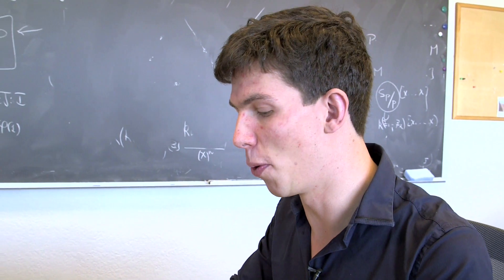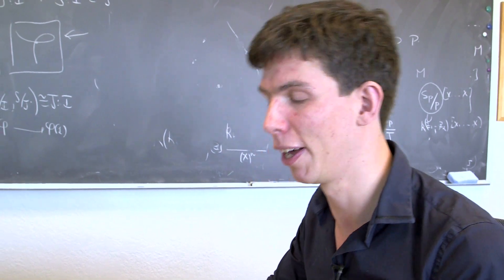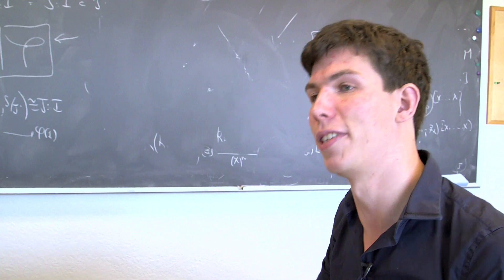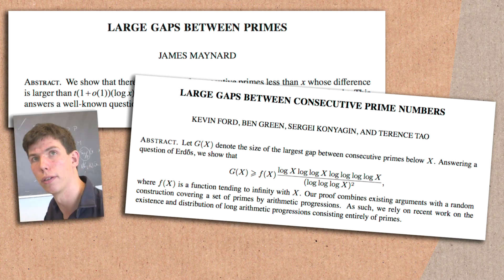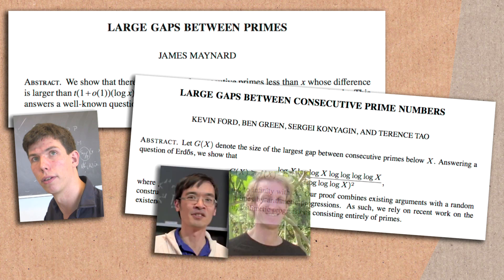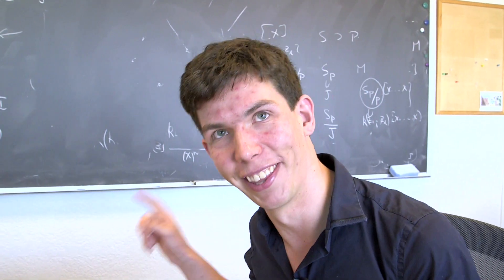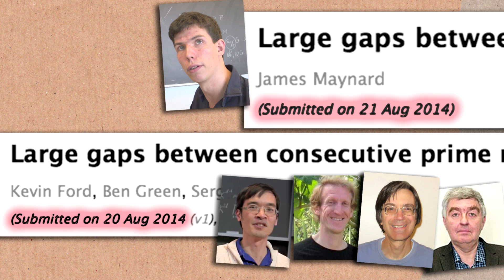Independently, there were two different proofs of Erdős's challenge problem using rather different techniques, but both based on similar ideas to previous work — and they came out on consecutive days. I worked on this problem, and there was also a collaboration between Terry Tao, Ben Green, Kevin Ford, and Sojai Konyagin, who came up with a different way of solving Erdős's problem and getting larger gaps between prime numbers. We knew about each other, but I was the slow one — they got one day ahead of me.